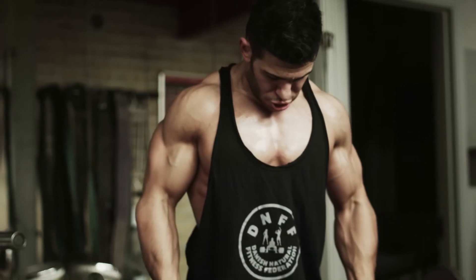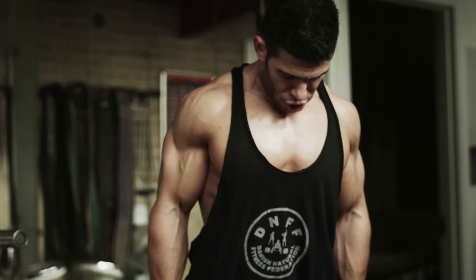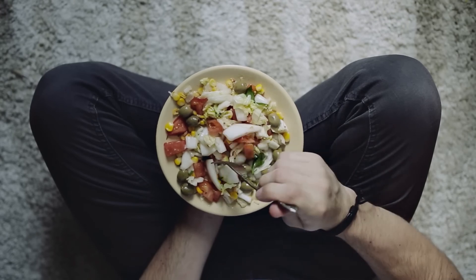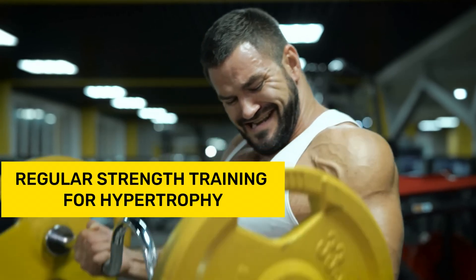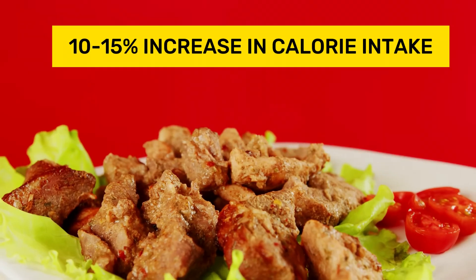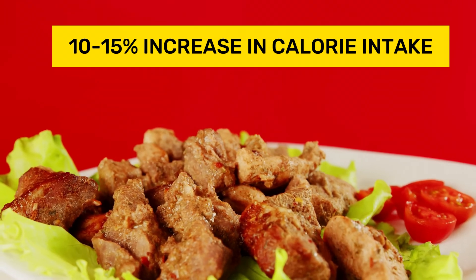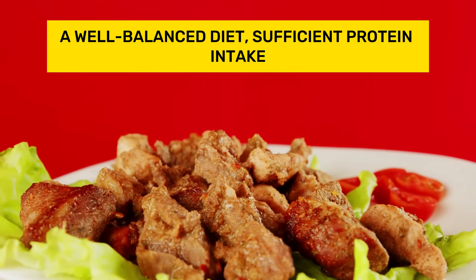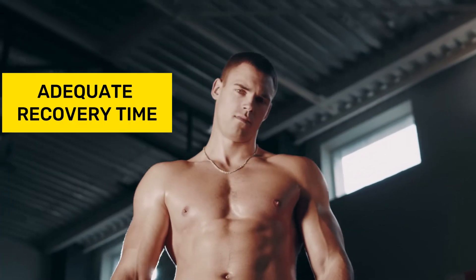The speed of muscle growth depends on the athlete's body type, training experience, nutrition, and sufficient recovery time. What promotes muscle growth? Regular strength training for hypertrophy, a 10 to 15% increase in calorie intake, a well-balanced diet, sufficient protein intake, and adequate recovery time.